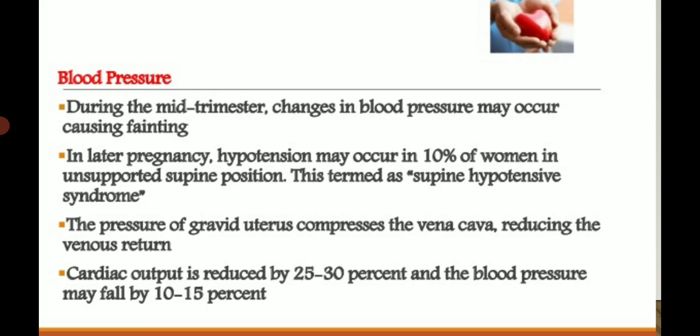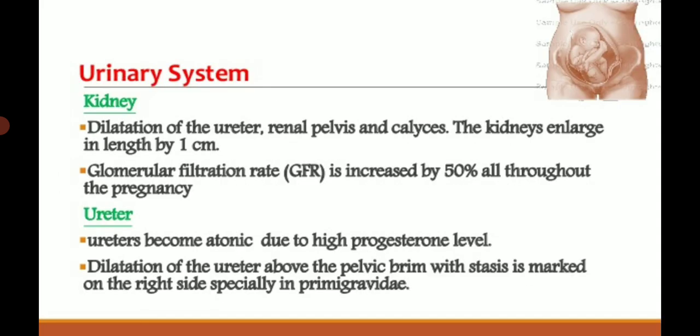Cardiac output is reduced by 25 to 30 percent and blood pressure may fall 10 to 15 percent. Urinary system changes: kidney — dilation of the renal pelvis and calyces takes place, and the kidney enlarges in length by 1 cm. Glomerular filtration rate increases by 50 percent throughout pregnancy. Renal plasma flow increases by 50 to 75 percent, maximum by 16 weeks. Reabsorption of glucose, amino acids, and uric acid decreases.